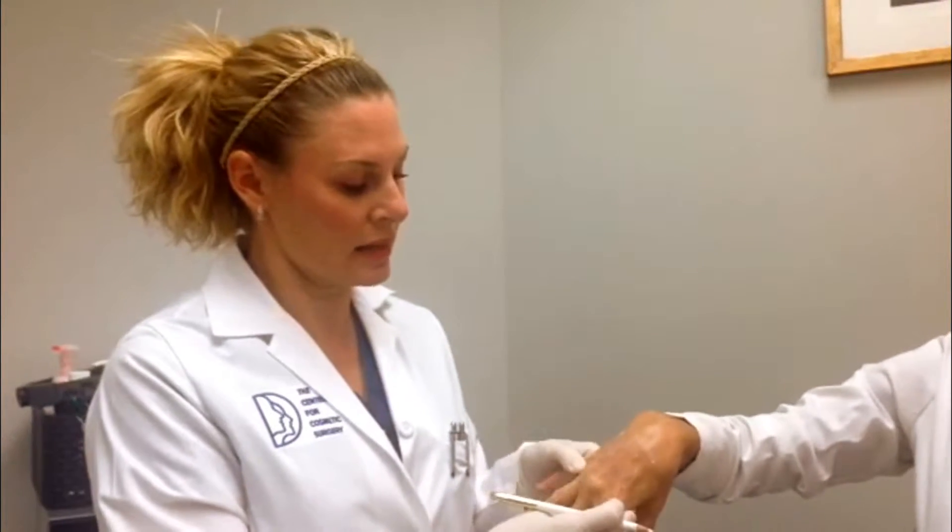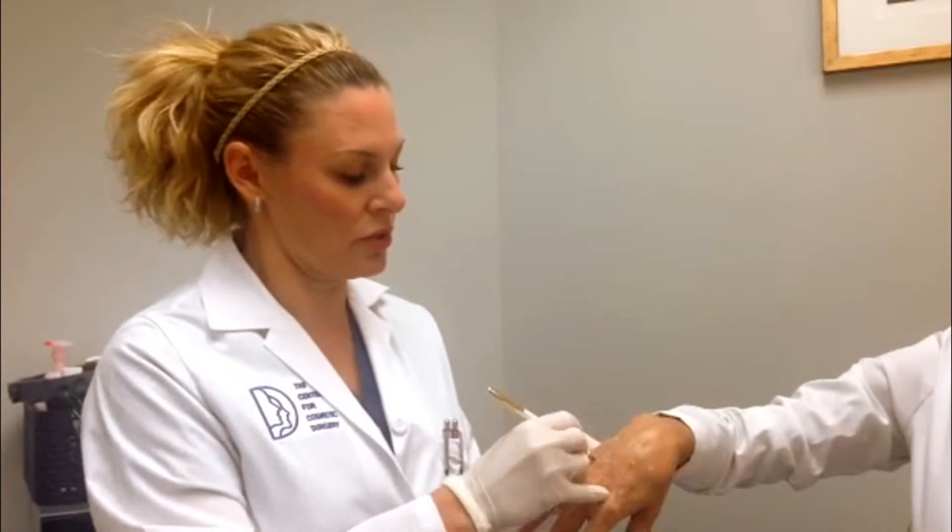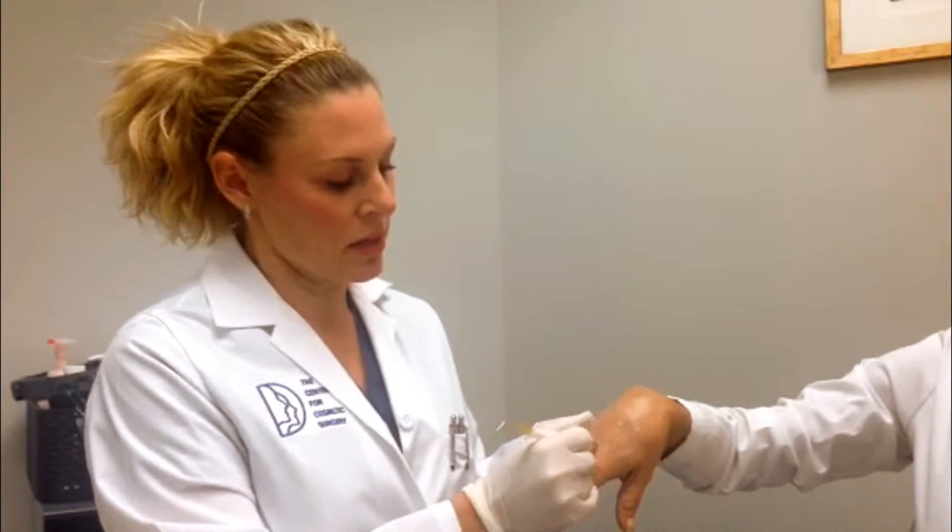To start the procedure, we examine the hands to see where some deficits are, mark where it is that we might want to inject, and then we inject small little amounts into the areas that are needed that have that volume loss.